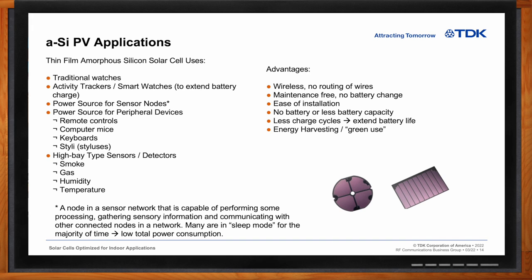Some of these advantages are that it's wireless, so you don't have to route wires. It's maintenance free — you don't have to go up there and change a battery. It's very easy to install. In some cases there is no battery at all if you've got a constant light source. Or you can use less battery capacity because you know you're always going to get a trickle charge coming out of a solar cell. The benefit is also fewer charge cycles, which extends battery life since depth of discharge is important for battery longevity. And finally, it's green energy — energy harvesting, getting power generated by sunlight or other light sources.